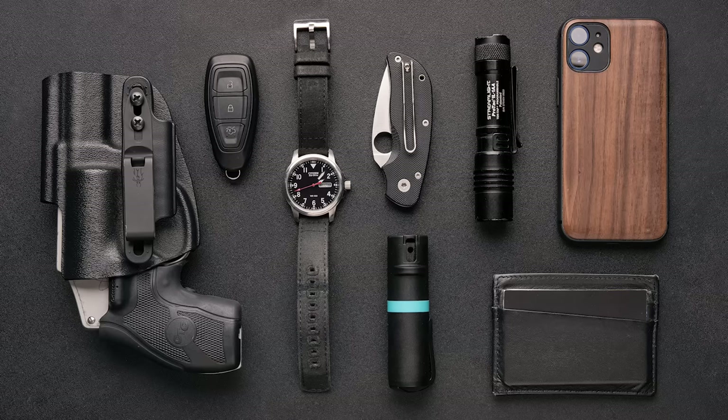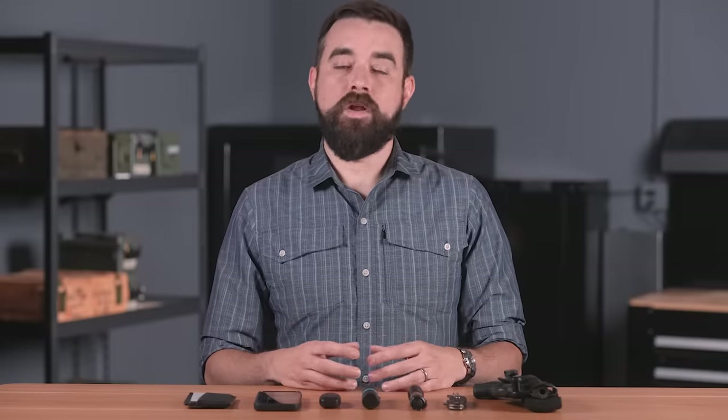A trend you might notice here is that each item is fairly small and lightweight relative to other options. My phone is small, I wear a small watch, and my car key is the only key I carry — I've installed push-button combination locks on everything else I need regular access to. You might also notice the conspicuous absence of certain items, like spare ammo, a fixed blade knife, or medical gear — stuff a lot of people would consider essential. I can and have carried all of those things and bigger versions of what I do carry, but I tend to default back to a somewhat minimalist approach.